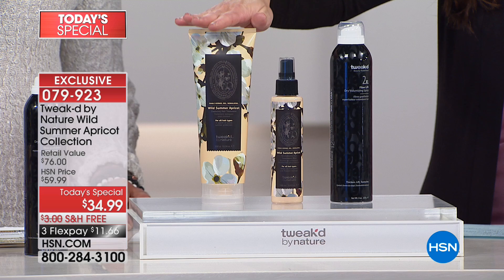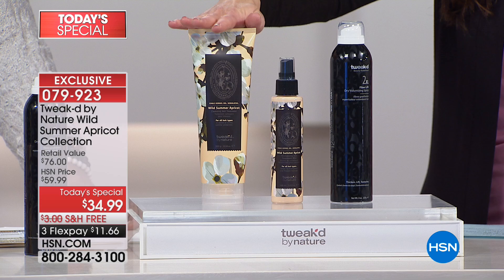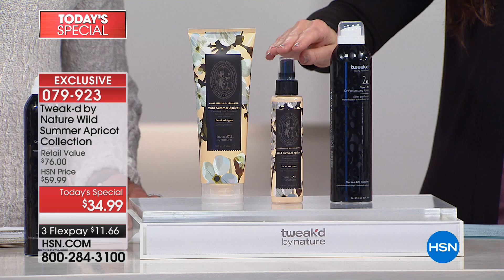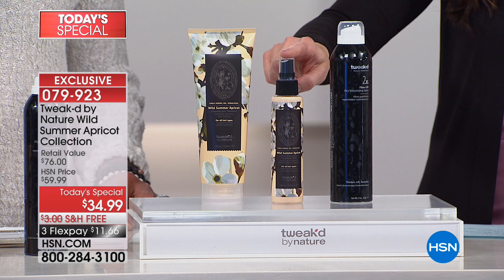It's your shampoo, your conditioner, your detangler, and even your shine enhancer. You put this on your hair before you get in the shower, so it's so different than anything else you may have tried before. You're also getting the brand new wild summer apricot revitalizing hair treatment mist — your one and only time to get it unless you do auto ship. And because we want you to have amazing volume, you're also getting Tweaked's number one selling volumizing spray.